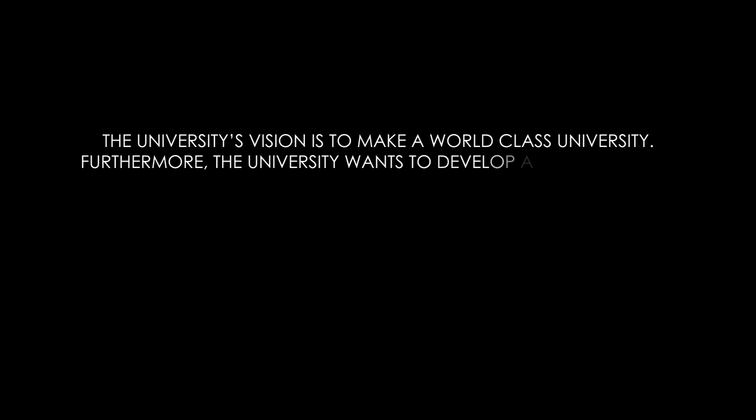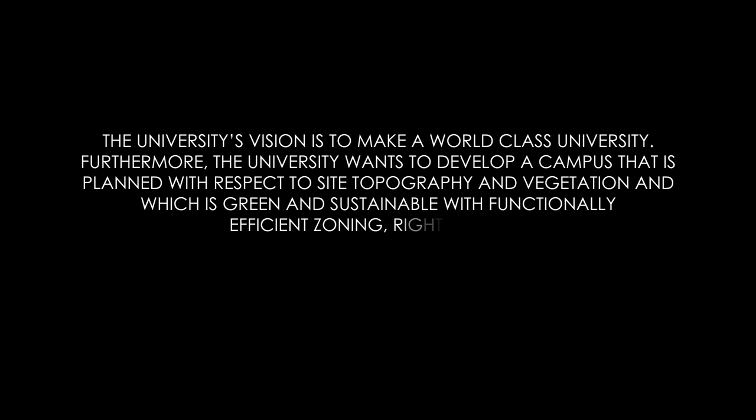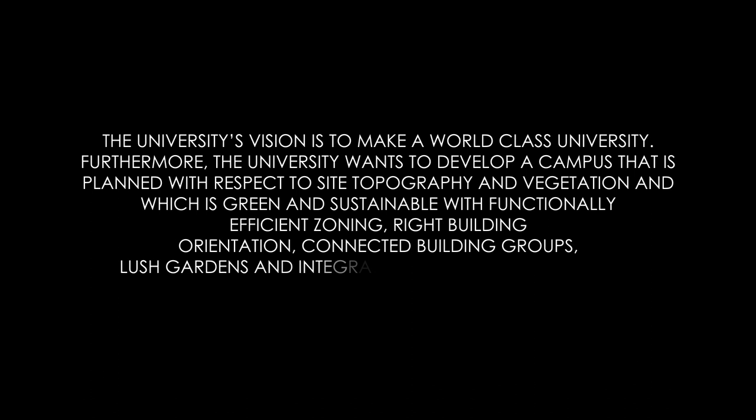The university's vision is to make a world-class university. Furthermore, the university wants to develop a campus that is planned with respect to site topography and vegetation, and which is green and sustainable with functionally efficient zoning, right building orientation, connected building groups, lush gardens and integrated infrastructure services.